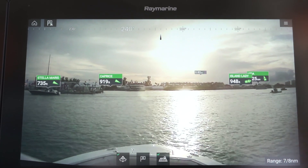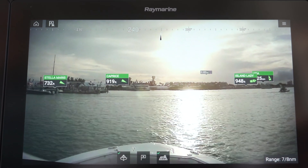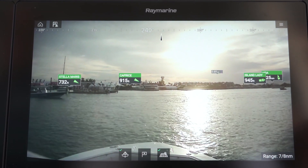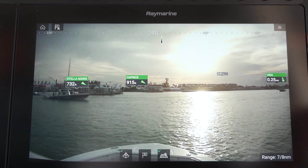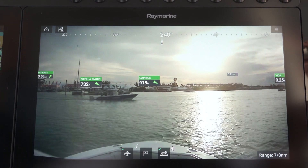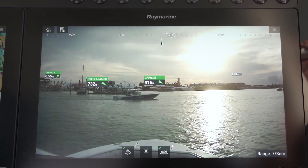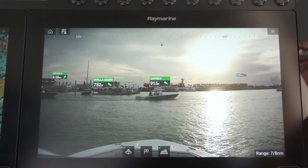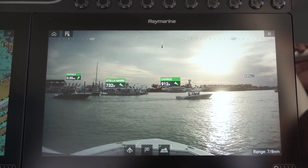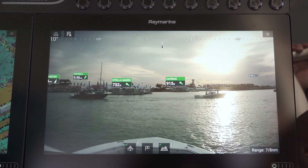Augmented reality is available now and works on all of our Lighthouse 3 products — that's Axiom, Axiom Pro, and Axiom XL. The components you need are an AR-200 augmented reality processor and either a CAM-210 or CAM-220 IP camera. To learn more about augmented reality, you can go to www.raymarine.com.